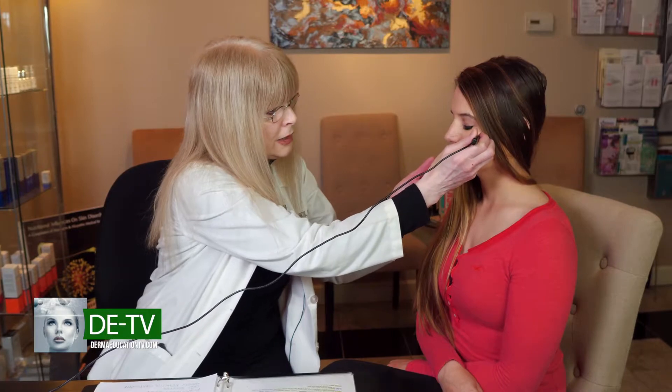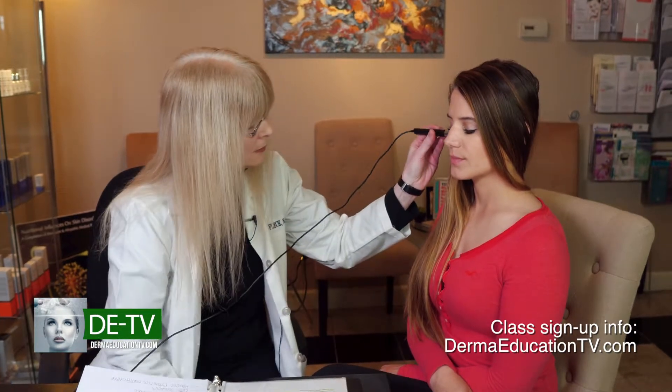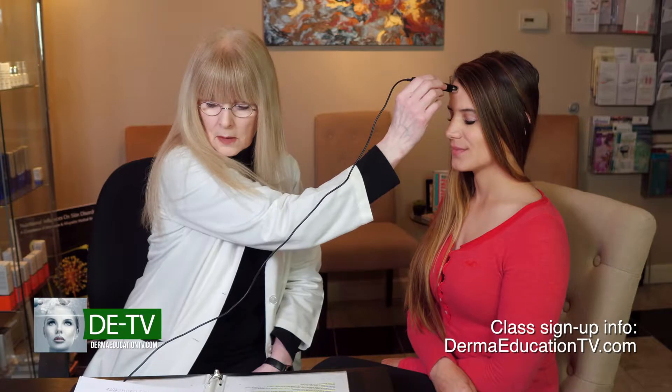I'm going to take it on Heather and we're going to test several spots. I'm going to test her cheek — there's a little intermittent beep — and I'm going to get her client card here and note her readings. We're going to measure her other cheek, her forehead, and her chin.